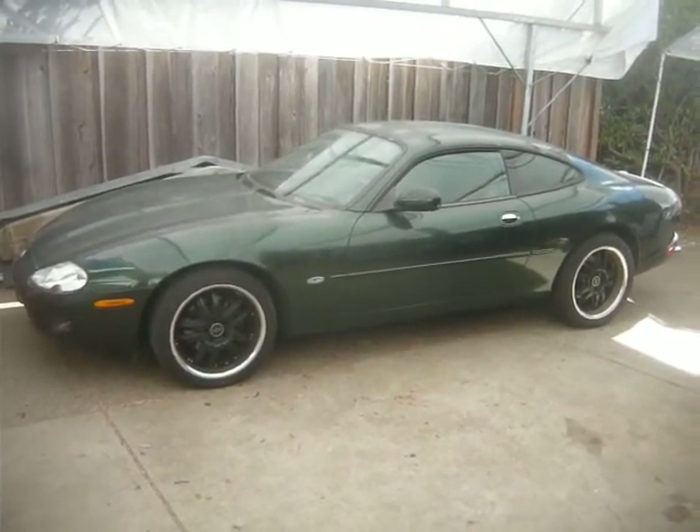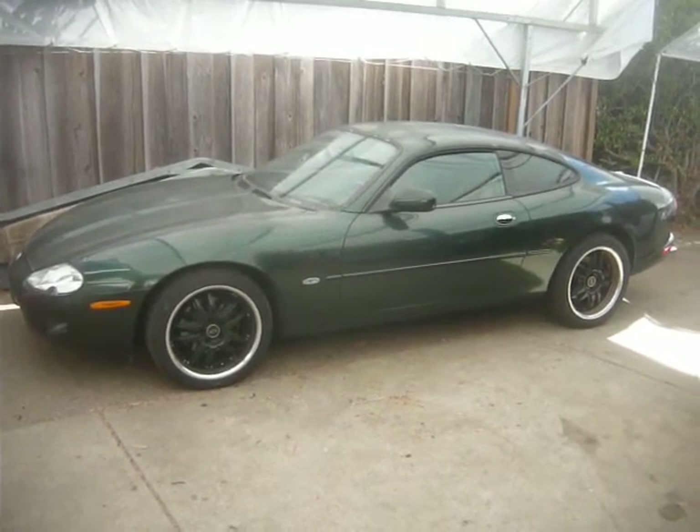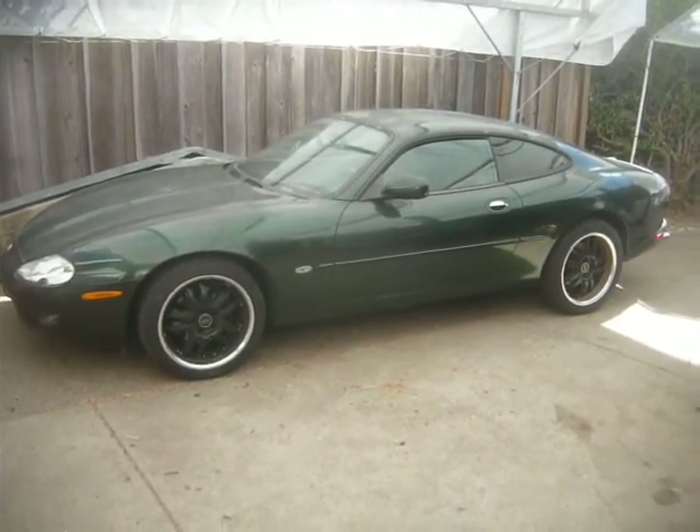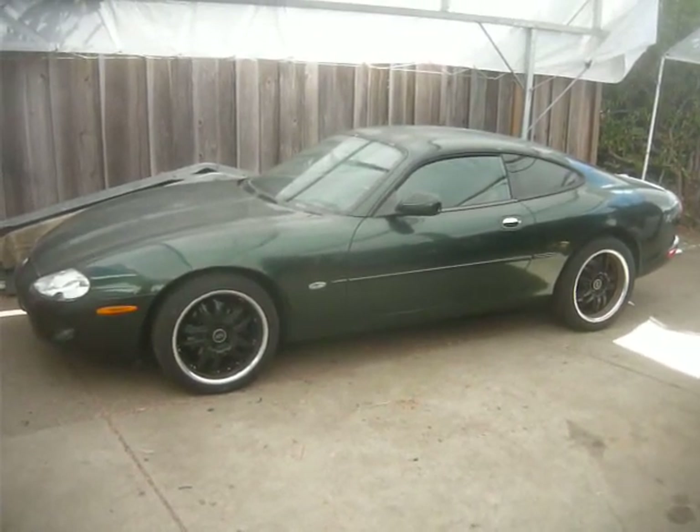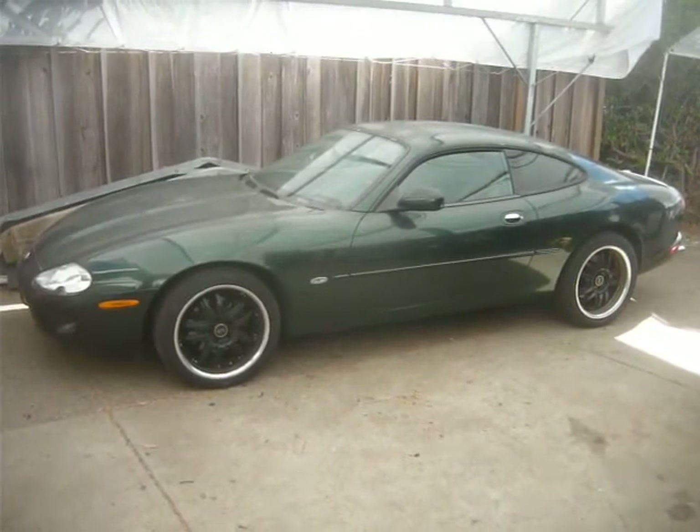Other than that, the car has stayed pretty stock. You can see we have a set of 18-inch wheels on it, but for the most part it's just as original. Stay tuned for the next installment, and I'll show you a little under the hood so you can see how it all came together.